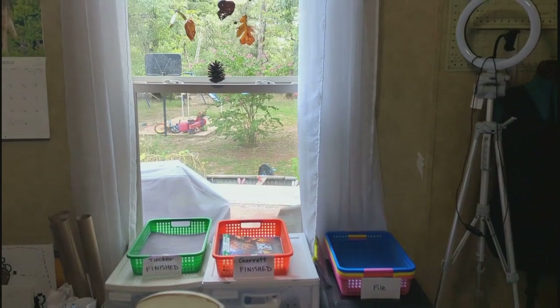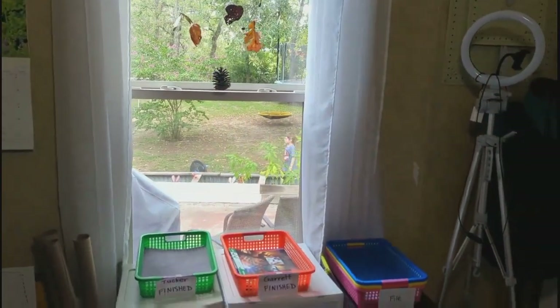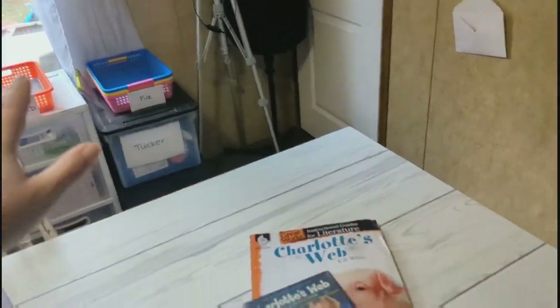While everyone's still playing outside — Adam's playing some frisbee golf and the boys are swinging — I figured I'd show you the things that we got in the mail.